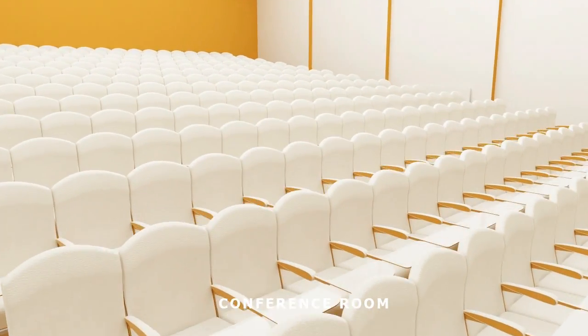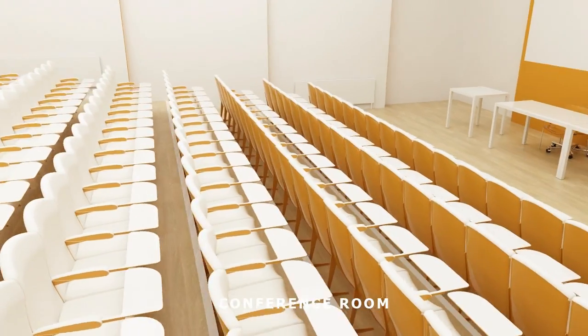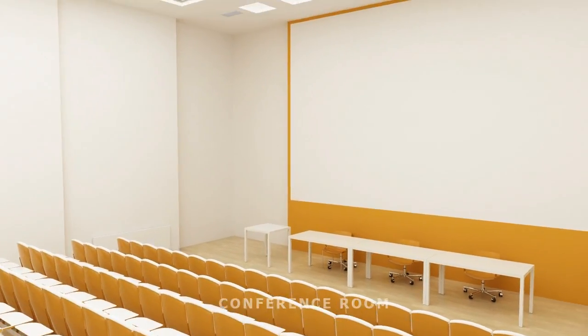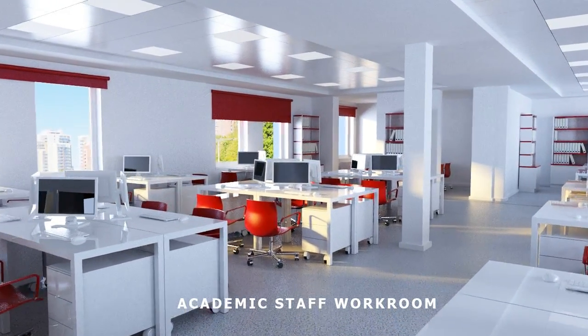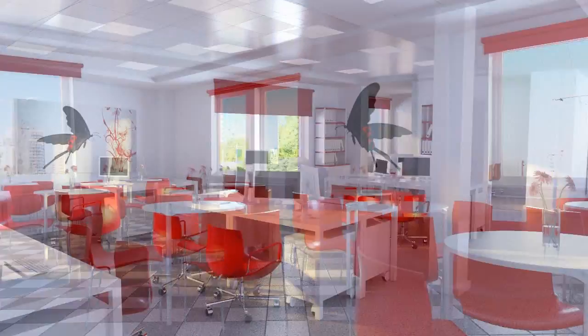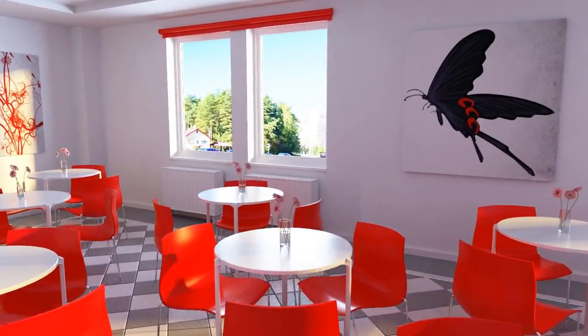The conference room is designed to host professional conferences and guest lectures for audiences of up to 247 people. Rooms for the University's academic staff are arranged as an open office to facilitate exchange of innovative ideas in the areas of education and research.